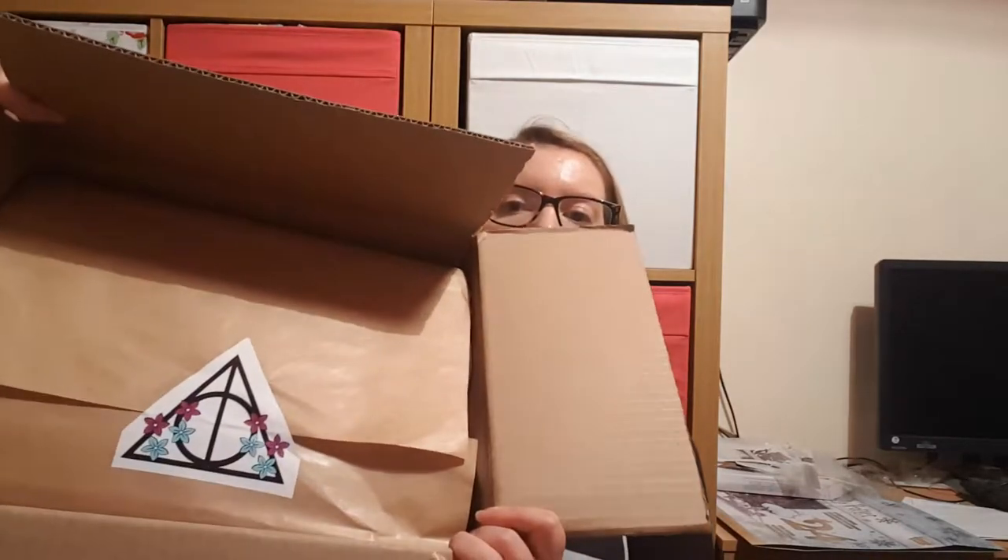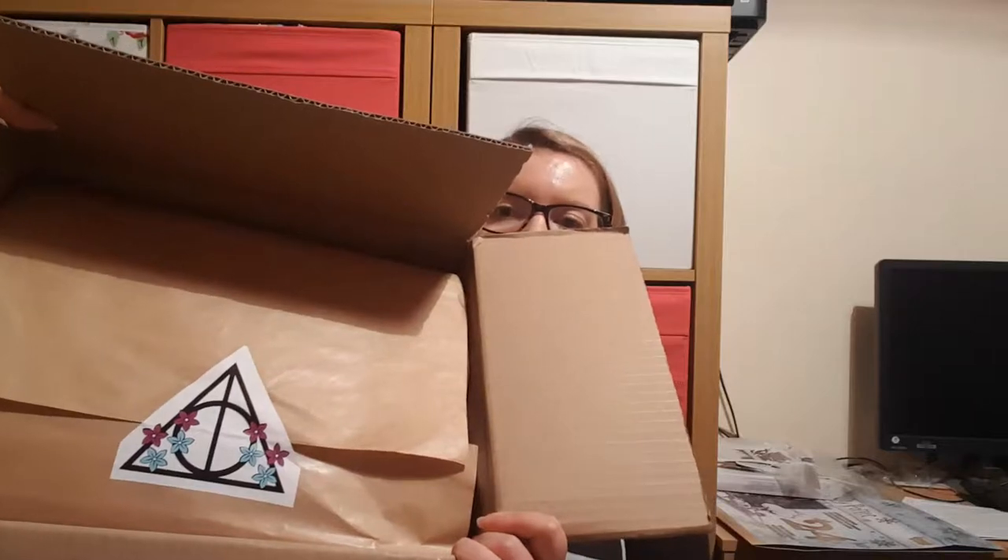On the top of the box in the wrapping we have a little floral Deathly Hallows, so obviously that's the main tale of witches and wizards that we are aware of. Let's see if I can open this carefully without ripping the sticker.